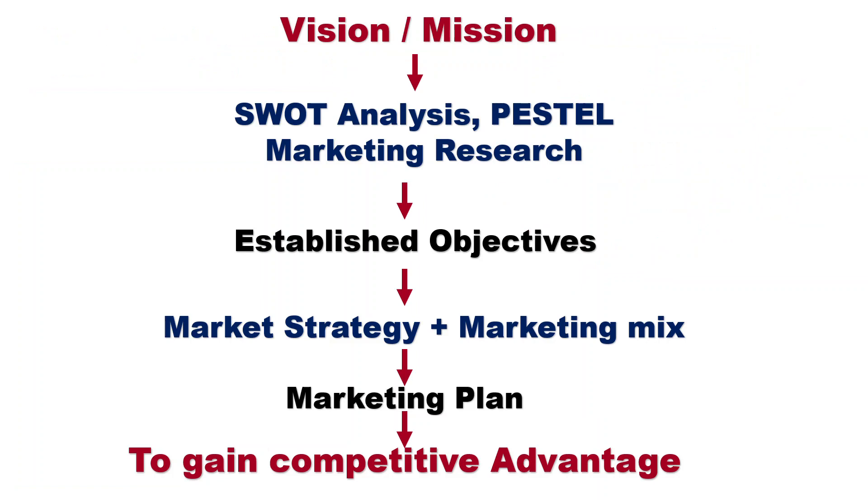Before setting the marketing plan to gain competitive advantage, first we set our vision, mission, goal, and objective of the business. Then we go for SWOT analysis — internal and external analysis. Then go for marketing research, where marketers use various tools like surveys, focus groups, personal interviews, field trials, and observation to find out customer problems and competitive products. Then establish the objective, and go for making the strategy using the marketing mix to create the marketing plan.